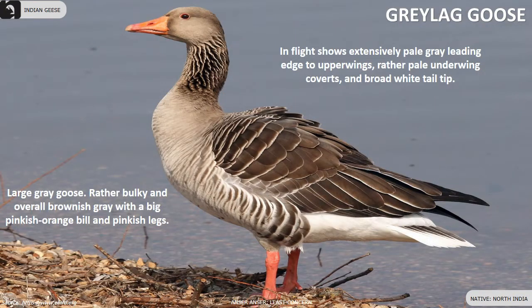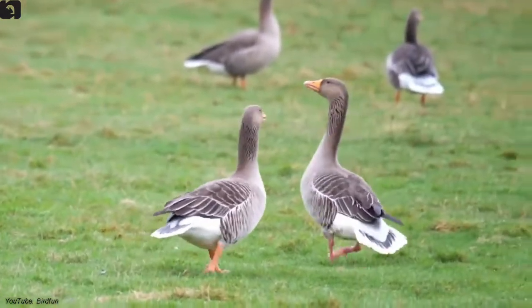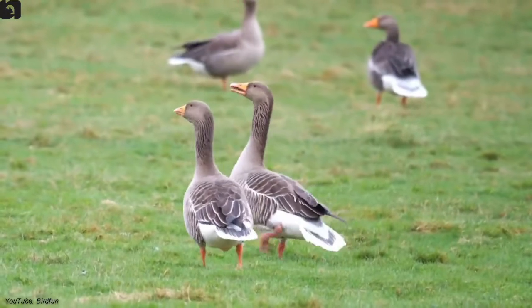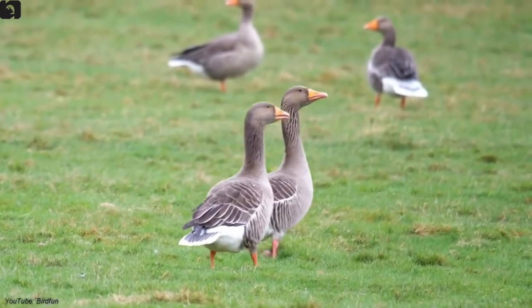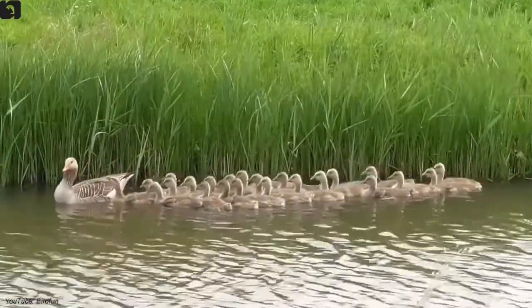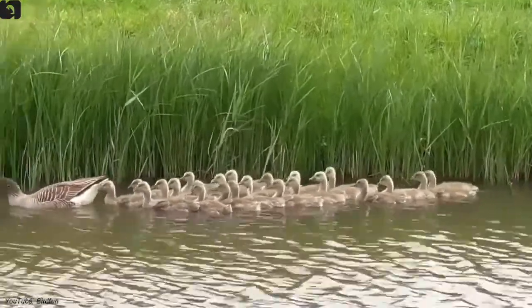Gray lag goose is a large gray goose and a common visitor to North India in winters. They are found mostly in wetlands, feeding generally on aquatic weeds and grasses. They are rather bulky and overall brownish gray with a big pinkish orange bill and legs. In flight they show extensively pale gray leading edge to upper wings, rather pale underwing coverts, and a broad white-tipped tail.